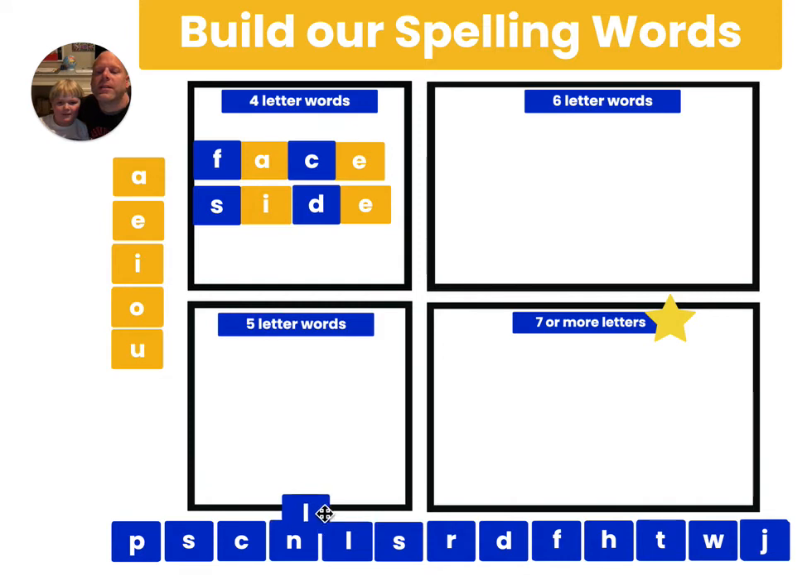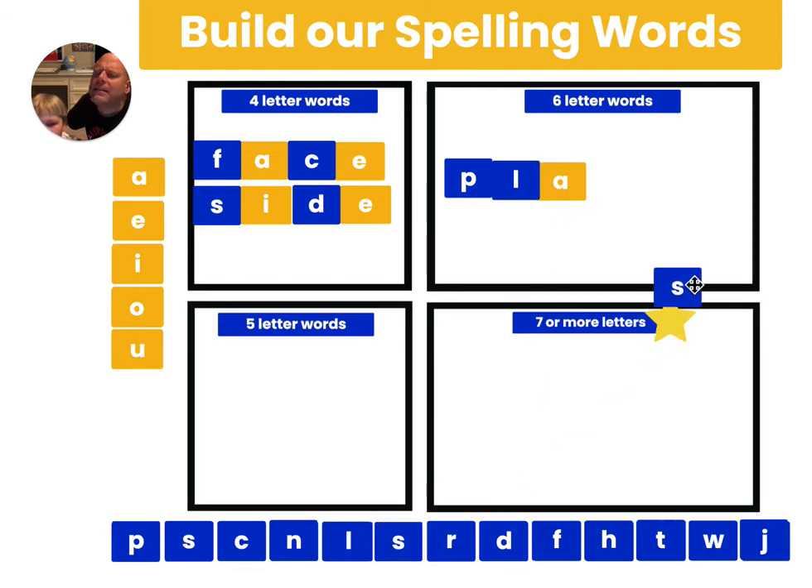Let's make a longer word this time. Let's try the word 'place.' P... L... A... Place. It's another C — tricky, tricky. That's why we practice, because that spelling test is coming. So that's the word 'plac,' and we can add that E again. Magic E does the trick.